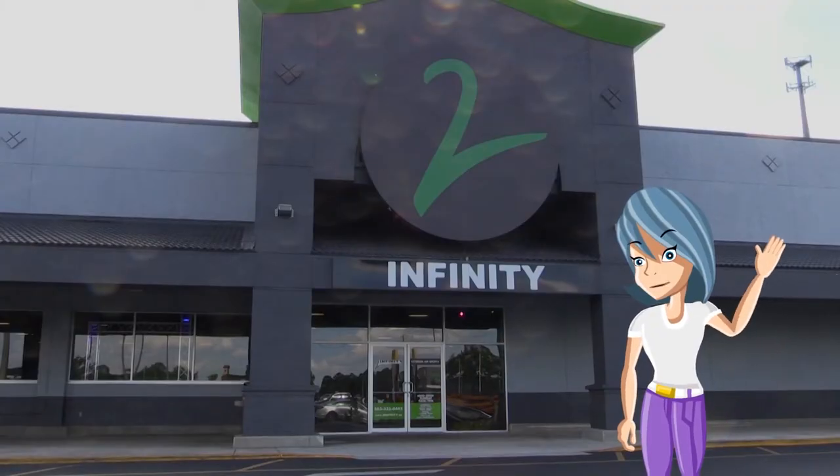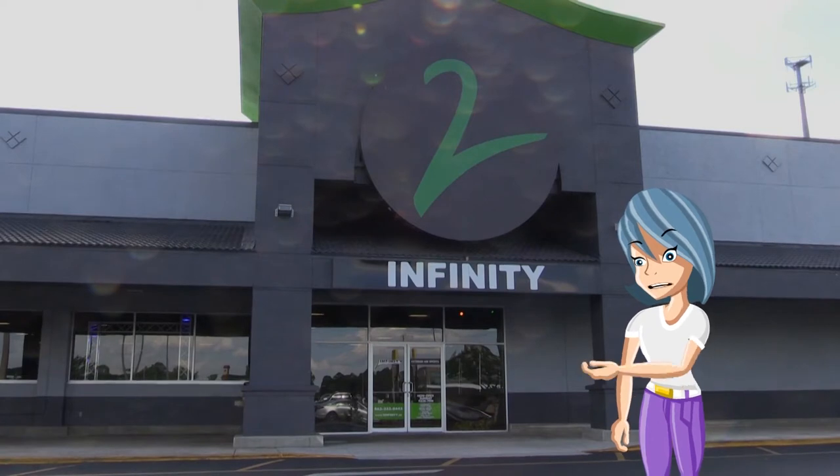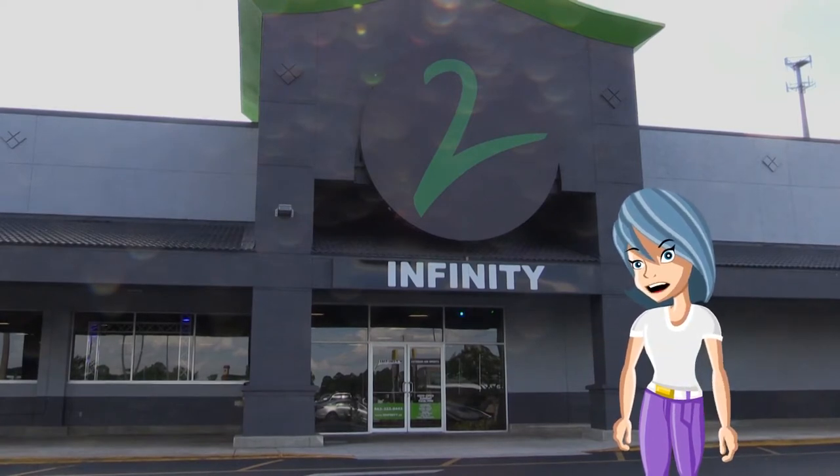Hey guys, it's me, Sky. Today we're at 2 Infinity Extreme Sports Park in Lakeland to learn all about trampolines and the fun things that you can do on them. Come inside and check it out.